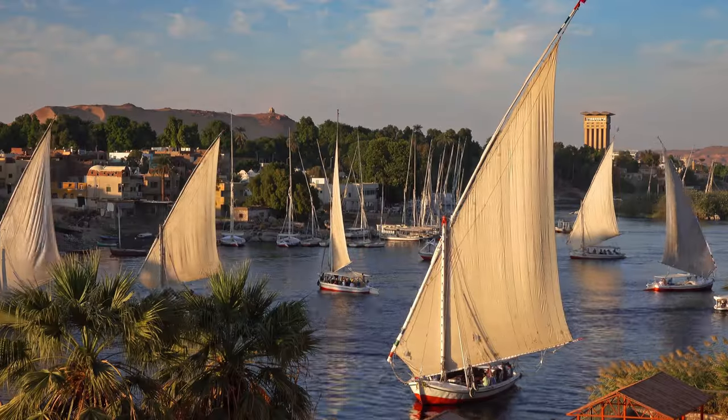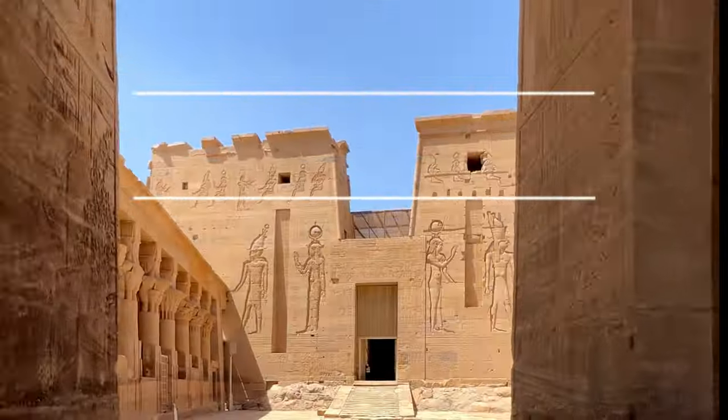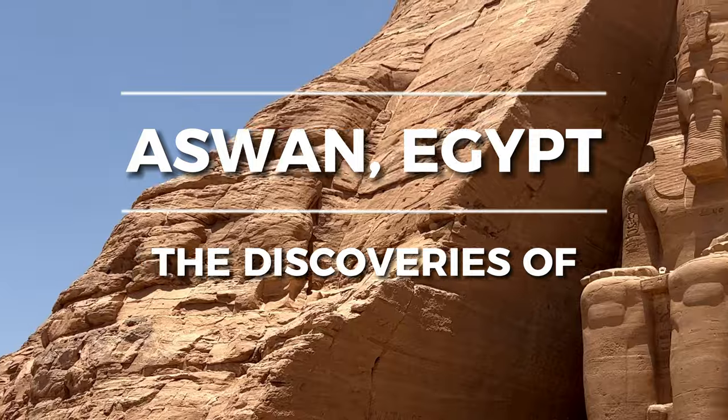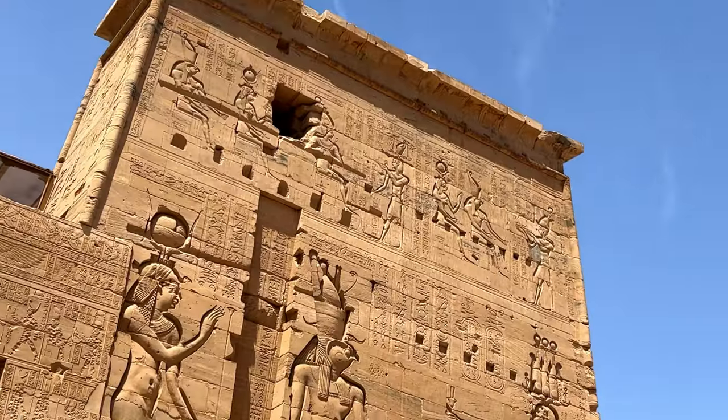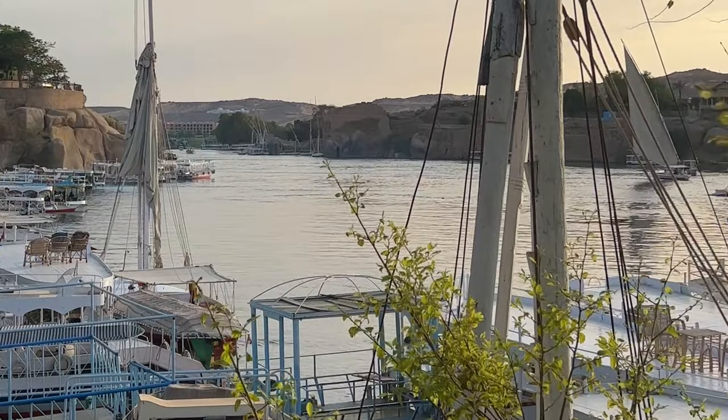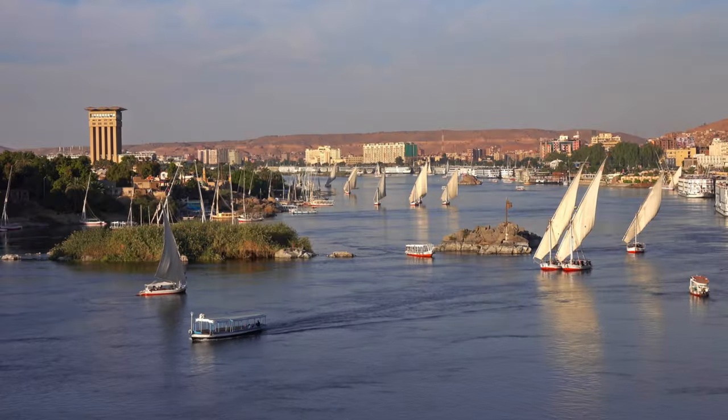Are you ready to explore the best things to do in Aswan? From the stunning architecture of Philae Temple to day-tripping to Abu Simbel, discover Aswan's charms with this guide. I'll admit, aside from its proximity to Abu Simbel, Aswan was probably the city I knew least about before my recent Egypt trip — and as a result, it was the one that surprised me the most.